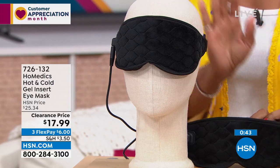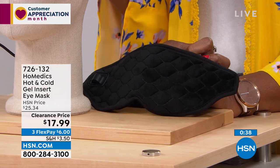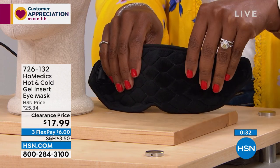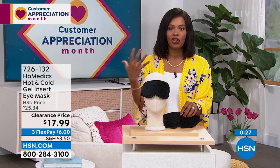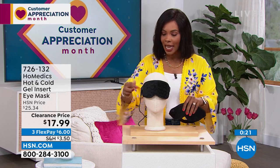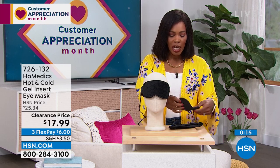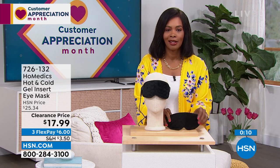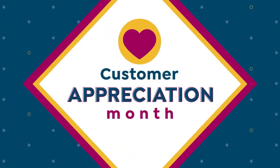I'm glad that we've got it for you on a clearance price. These were comfortably priced at $25 before; now $17.99 for this soothing eye mask — whether you need it for the tension around your eyes, to calm down during the day, for that 3 PM recharge, with heat plugged in or cold. That cold pack you keep in the freezer, and when you want it cold you literally just lay it on because magnets hold it together. Or if you just want a sleep mask, item number 726-132 from Home Medics.